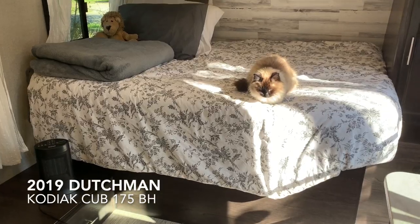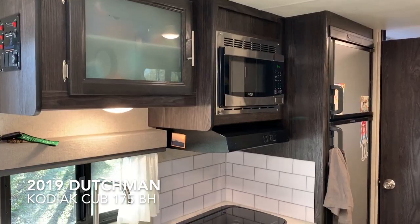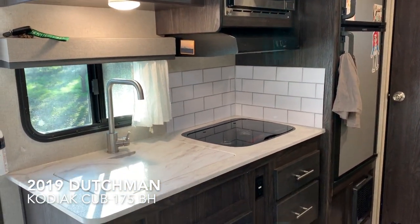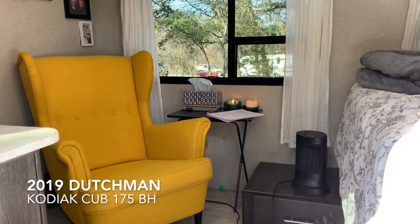Oh, I didn't see you there. Since you're here, do you want a tour? This is a tour of the 2019 Dutchman Kodiak Cub 175 bunkhouse that I live, work, and play in full-time with my seal point Himalayan named Pearl. I'm going to show you some of my favorite features and give you my thoughts about this model.